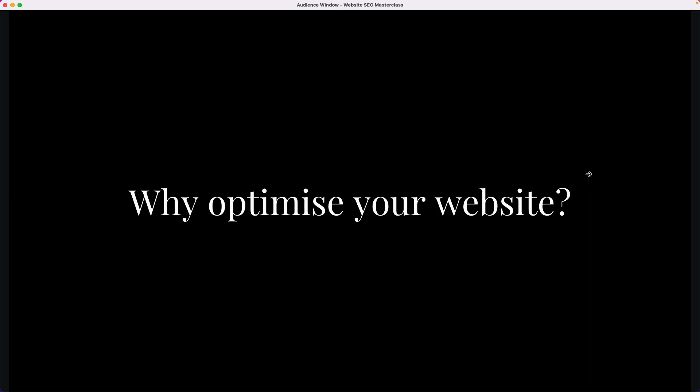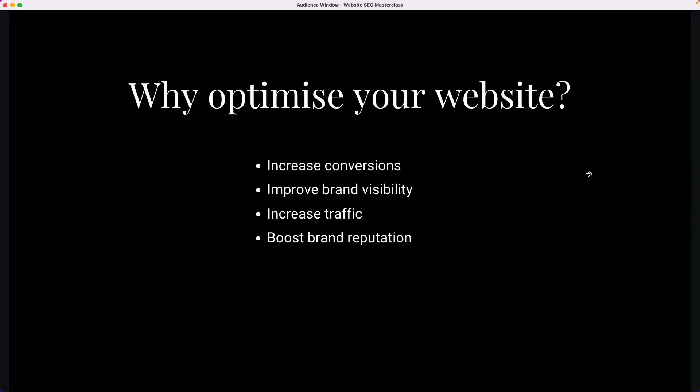Why optimize your website? The default response would be to get better rankings, and that's obvious. But what can those rankings actually do for your business? First and foremost, they can increase conversions. If your website is ranking better and you're showing up higher on Google, it's more likely that you're going to get better conversions. It's going to improve your brand visibility — if people are looking for a real estate agent in that specific suburb, you're more likely to come up and be front and center. It's not the be-all to end-all to getting listings, but that extra visibility through the Google Search Engine can sometimes make the difference between getting or not getting a phone call.